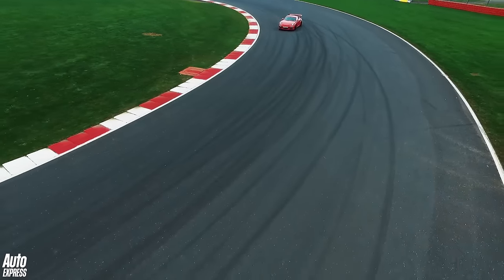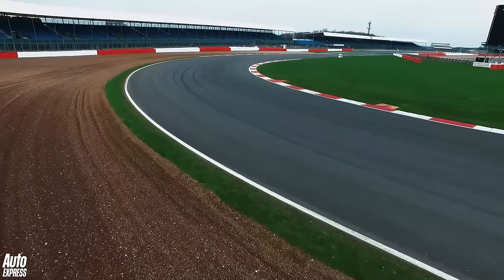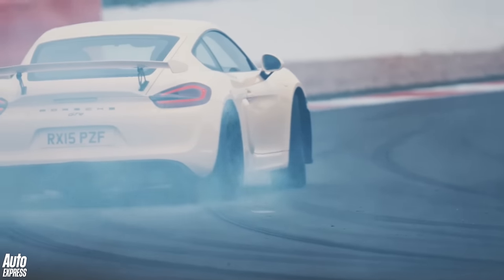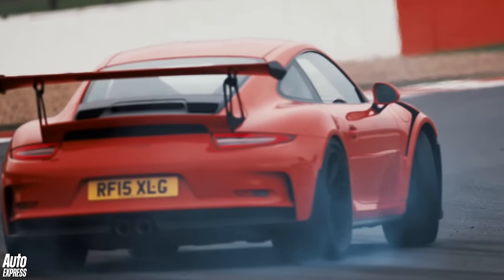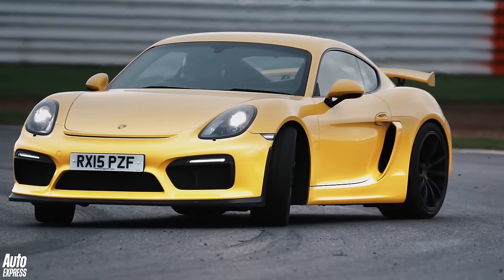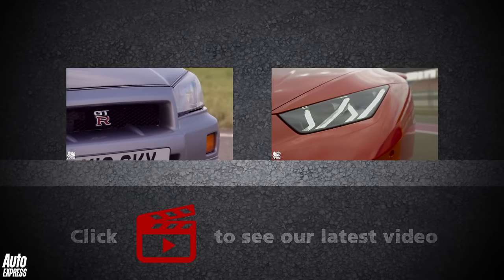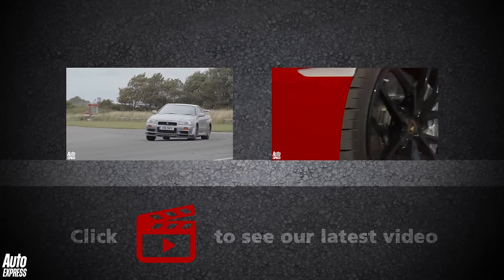Cheers for watching. Click on the video windows to watch a track battle between two classic Nissan GTRs, or watch a first drive of the Lamborghini Huracan LP 580-2.